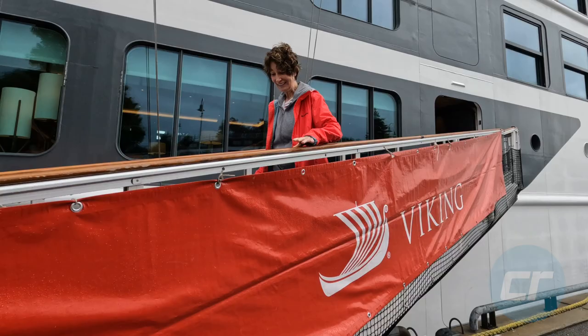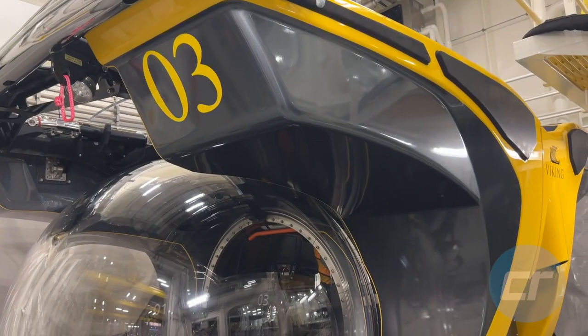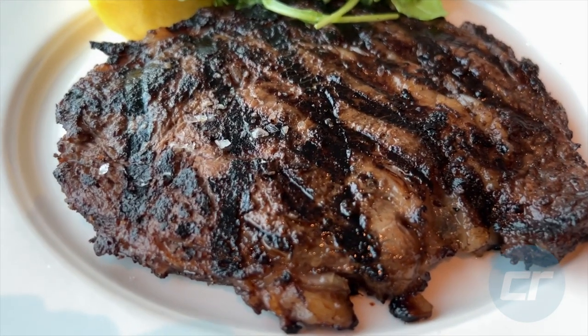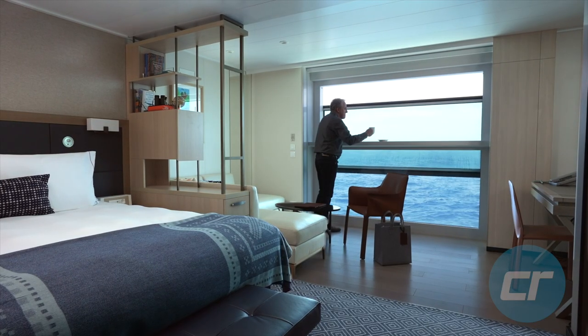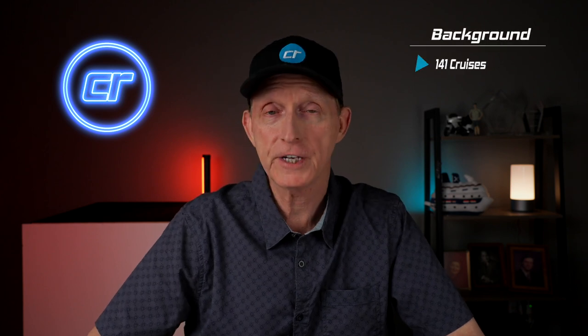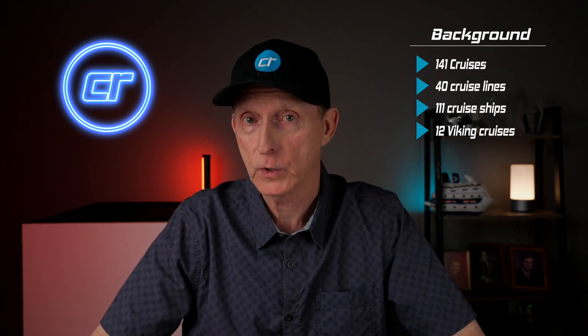So if you're interested in Viking, or if you think you might be interested in an expedition cruise, I think you're going to want to watch this. We just got back from 12 nights aboard Viking Polaris. This was our 141st cruise and our 12th cruise with Viking.